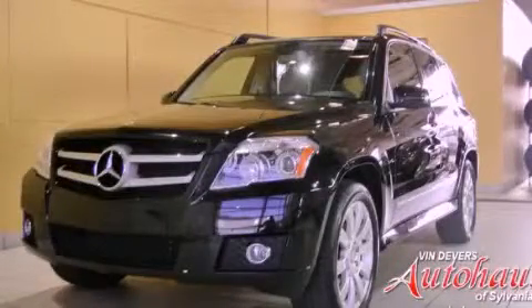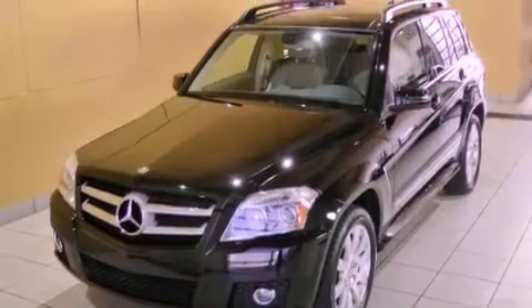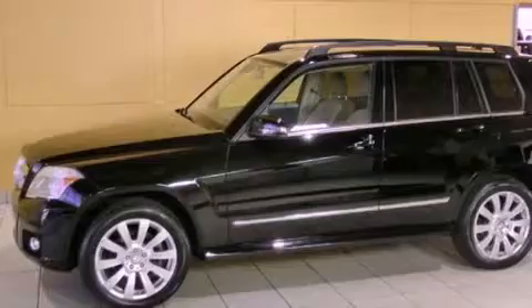This is a 2010 Mercedes-Benz GLK 350, a great fit and finish. It has a 3.5-liter six-cylinder engine and an automatic transmission.